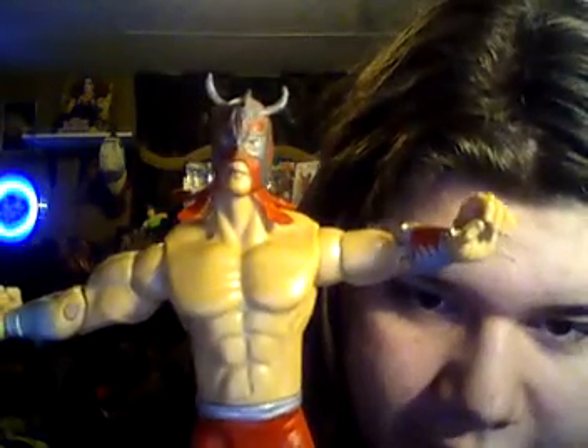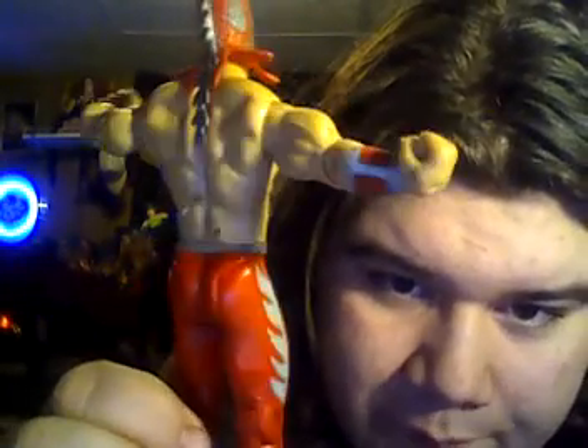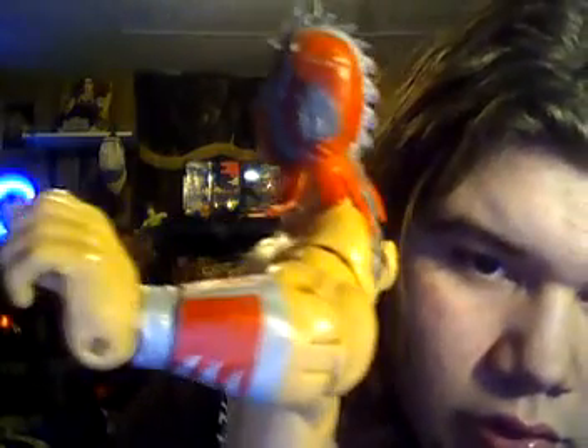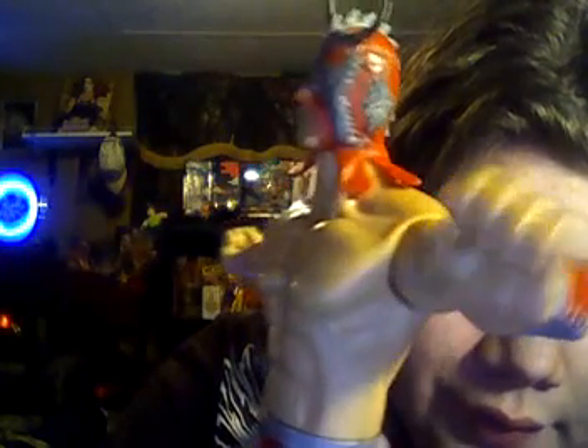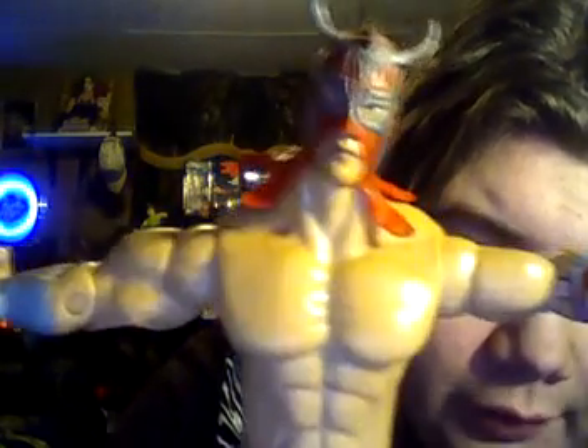Ultimo Dragon, if anyone remembers him. Now I have this figure already, so I'll just show you a close-up of the figure. This is what it looks like already. I re-bought the figure because, as everyone knows if you know me, I like all my figures to be in the package. Ultimo Dragon was awesome — an awesome wrestler, and he was on SmackDown.